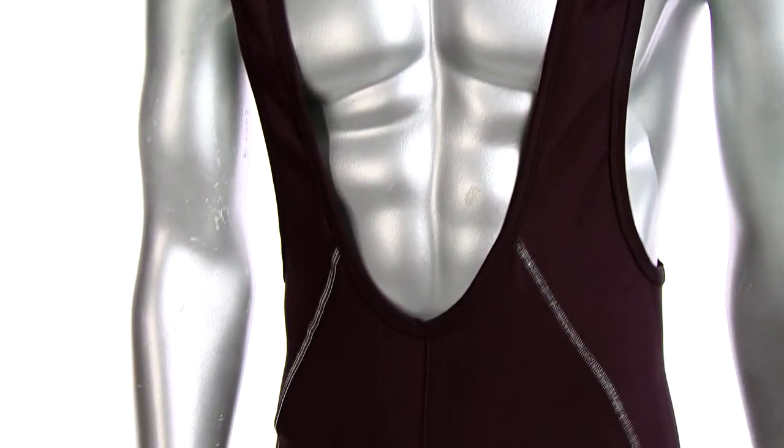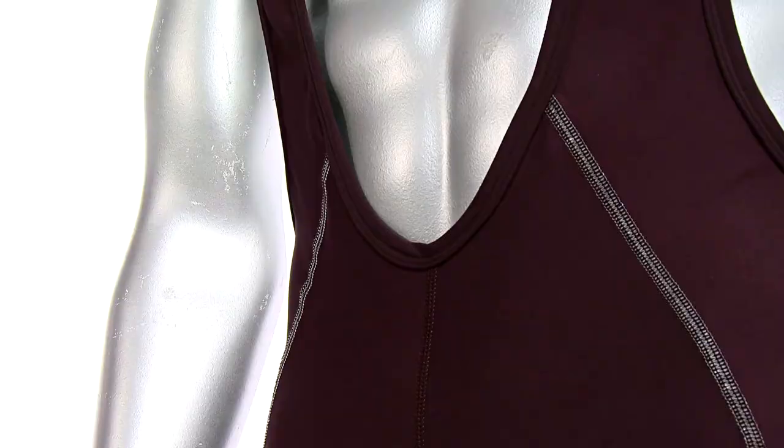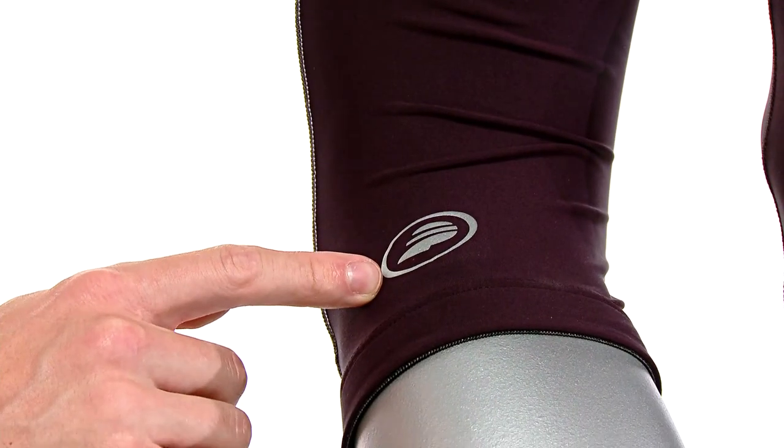The mid-weight polyester spandex blend is extremely warm and wind resistant, and a four-panel design enhances moving comfort, plus flat lock seams eliminate chafing. Silicone leg grippers stay put, the soft fleece feels great against your skin, and reflective elements enhance visibility.